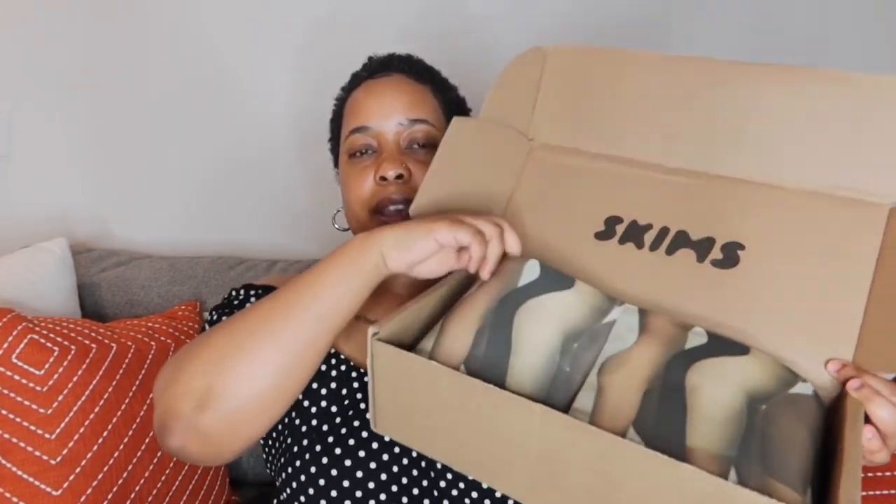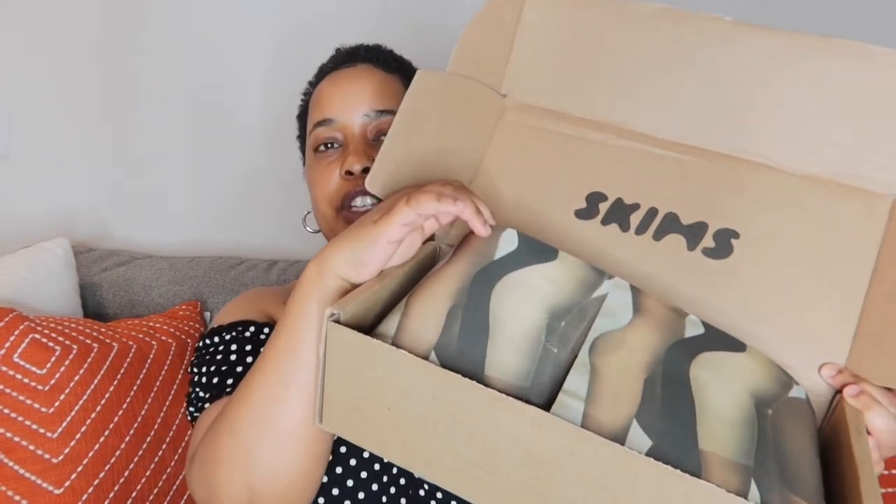If y'all are interested in seeing how the packaging looks — if y'all have never gotten anything from Skims — this is how it looks when it comes in the mail. It just has her logo right here and then basically just this wrapping with the images of her brand. I think the packaging is really a win. I really love a simple, nude package — it's just cute — and then the items come in this little cute clear packaging.